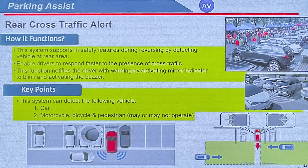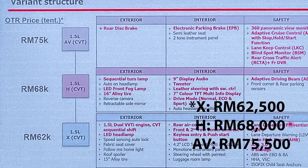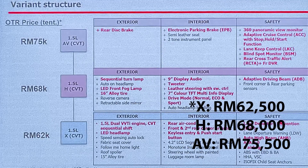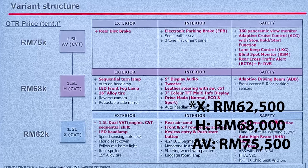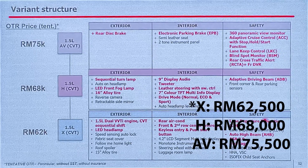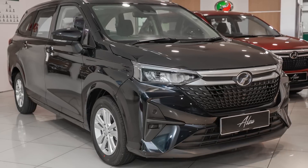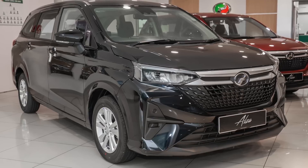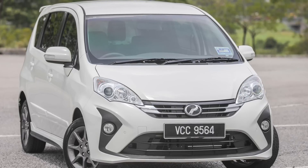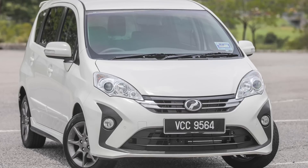The AV also gets lane keep control for full level 2 semi-autonomous driving, as well as a blind spot monitor and rear cross traffic alert. As for pricing, the all-new second generation Perodua Alza ranges from under RM65,000 for the base X variant, while the Alza H goes for about RM70,000, and the Alza AV tops out at around RM77,000 with SST. Even the cheapest new Alza X is more expensive than the old top-spec Alza AV, but remember the previous Alza was a 13-year-old design with just two airbags and no electronic stability control.